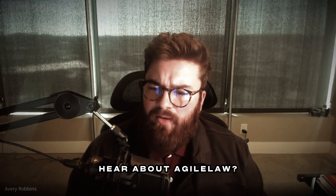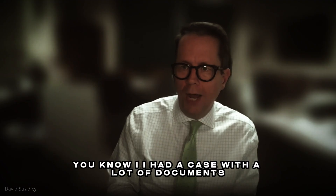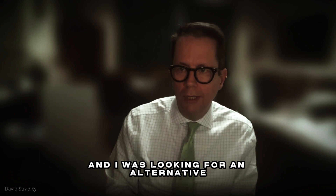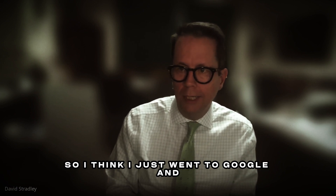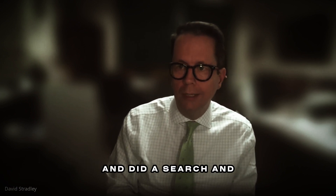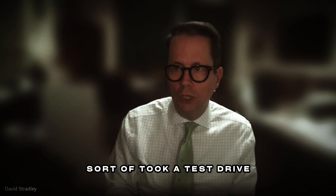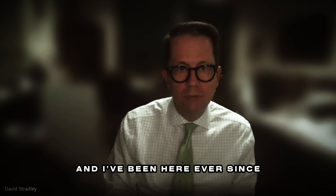David, how did you first hear about Agile Law? I had a case with a lot of documents and I was looking for an alternative, so I think I just went to Google and did a search, and you guys came up. I sort of took a test drive, and I've been here ever since.